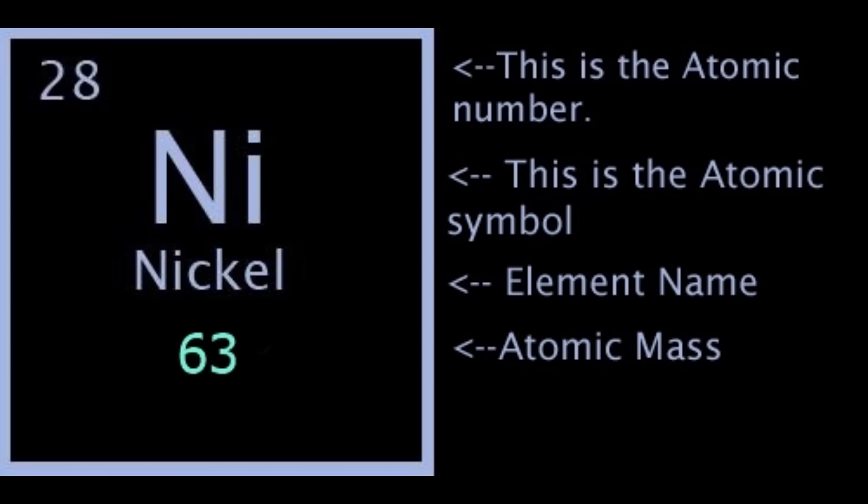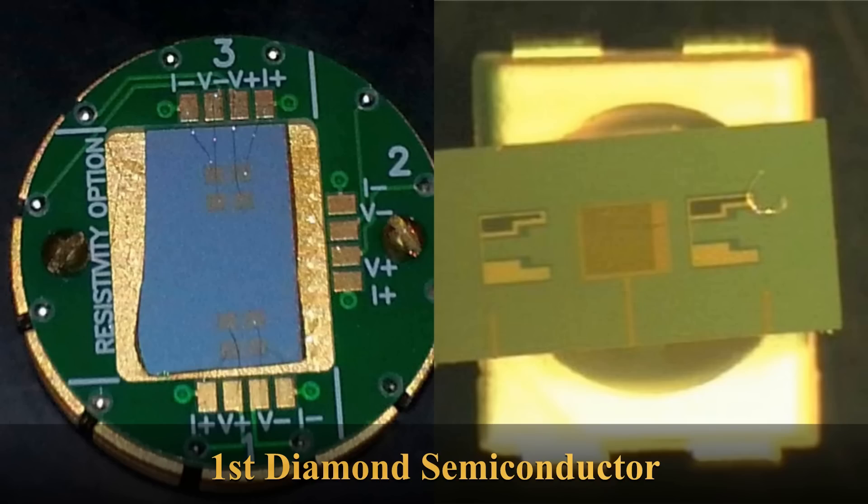Hi everybody! A new nuclear battery has been unveiled by a Chinese company called Betavolt, and they're calling it their BV100. It's a combination of nickel-63, which is a radioactive isotope, and diamond semiconductors, and it's supposed to be able to power devices for the next 50 years without ever needing to be recharged.